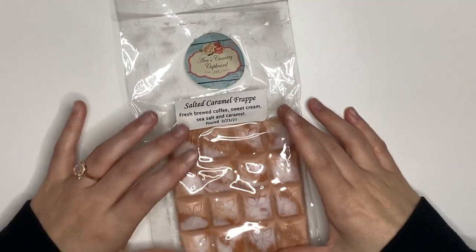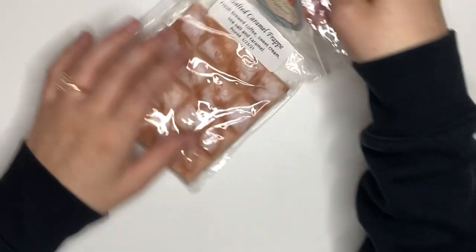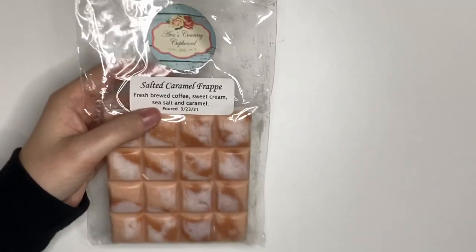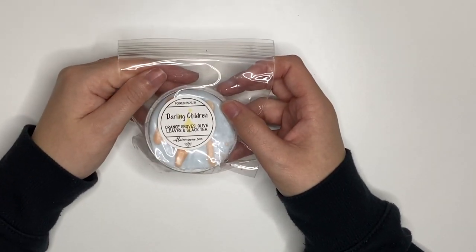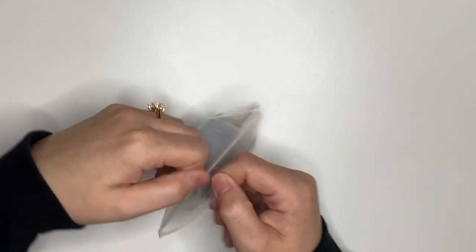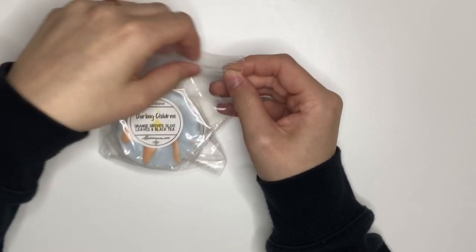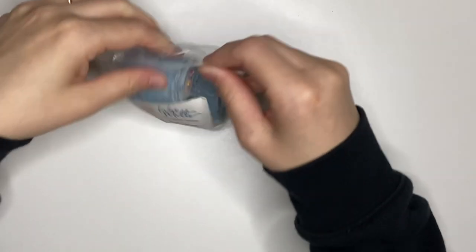Then we have this breakaway bar — I've given most of it away because I don't really like it. It's Salted Caramel Frappe — Fresh Brewed Coffee, Sweet Cream, Sea Salt and Caramel. It's not strong on the coffee, which is what I don't like; I mostly get the sweet cream with just a hint of coffee. Not particularly thrilled, but we'll see. This is Darling Children from Villainous — Orange, Olive Leaves, and Black Tea. It just smells very orangey; I don't think I'll love it. And these melting pots from SEMO in Zucchini Bread Supreme — I haven't had the best luck with SEMO, but they smell heavenly on cold so I have high hopes.